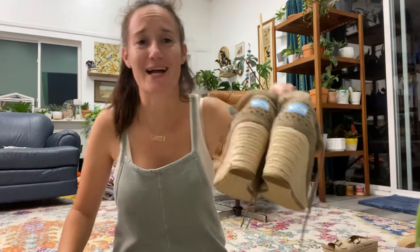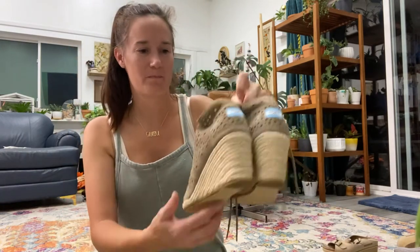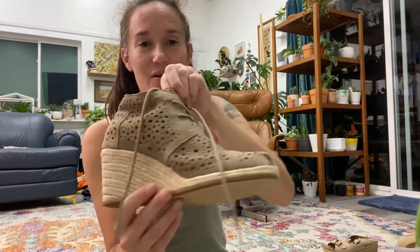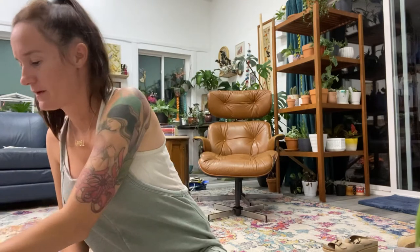The other pair is actually Toms with a jute wedge — so cute and in such good condition. I paid $5.99 for these. I don't generally pick up Toms, but I do pick up the suede ones. I just sold a black pair of plain regular-style Toms — I listed them for $35 and ended up selling them for $25.